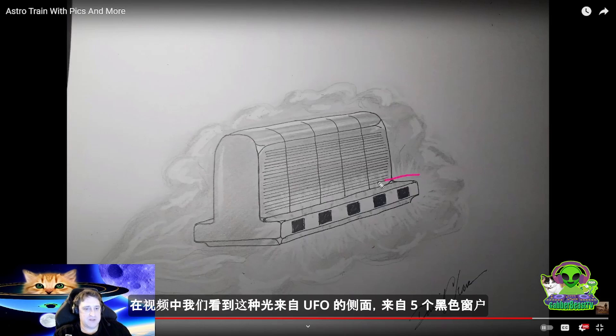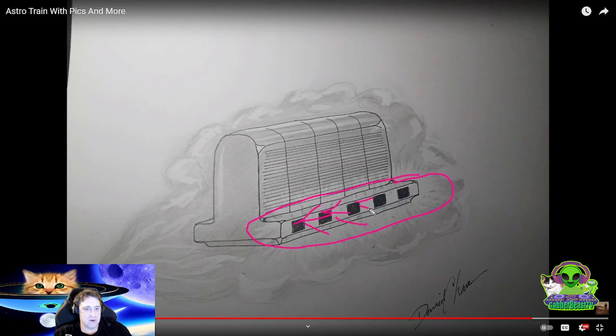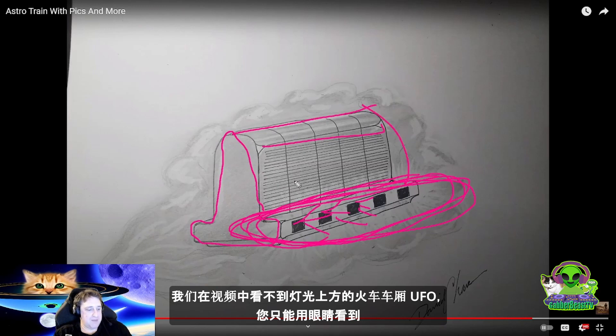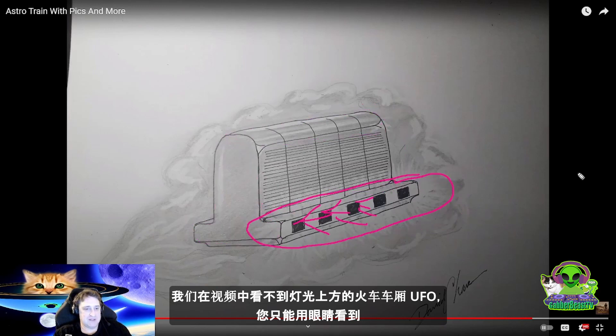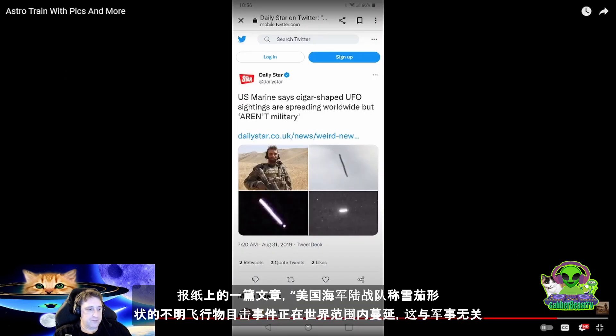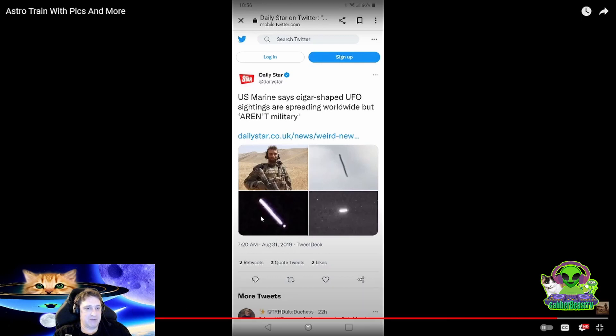In the video we see this light — the lights coming from these black windows — and that's the cigar shaped light we see. He says you could see the object with his eyes but the video camera did not pick up the object; the camera only picked up the light. And here we have an article from the Daily Star: 'US Marine says cigar shaped UFO sightings are spreading worldwide but they are not military.' And here we have similar pictures of these cigar shaped light UFOs.